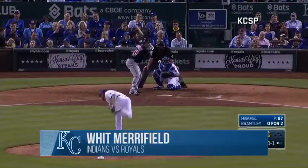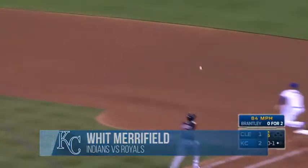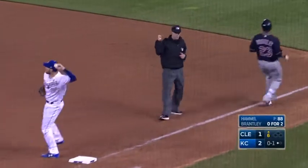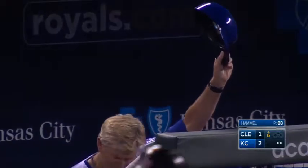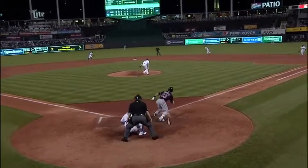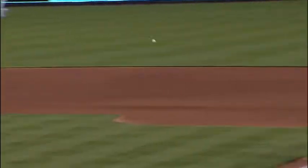Here's the one-strike pitch. Swung on, grounded up the middle again. Merrifield dives, throws from his knees — in time! Great play by Witt Merrifield. And he's been diving all night. He went into a headlong dive right along the edge of the dirt and the grass.